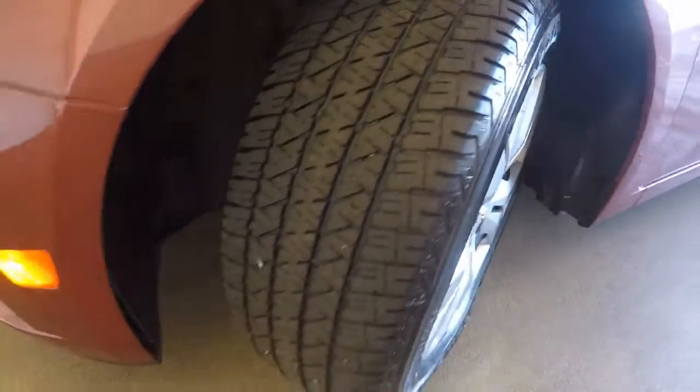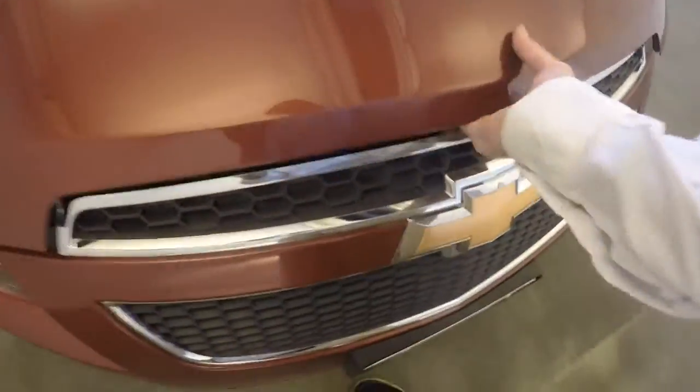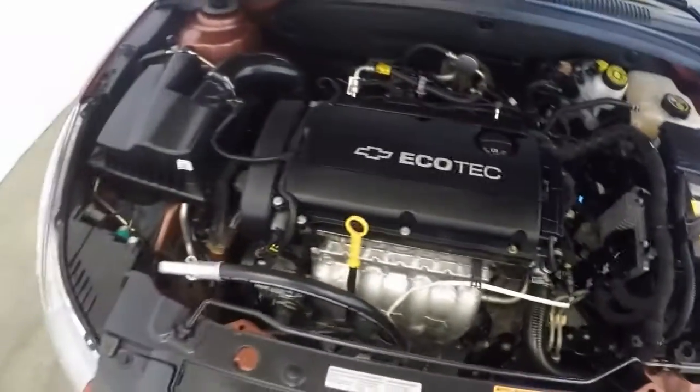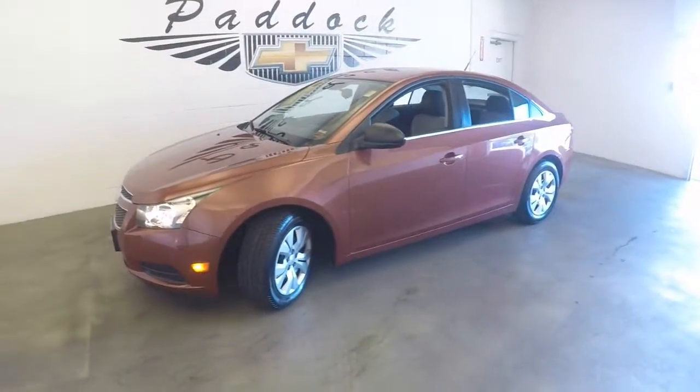Nice tires. Going over the front — nice Eco tick, four cylinder. 2012 Chevy Cruze in autumn red.